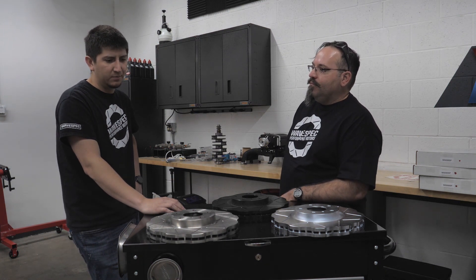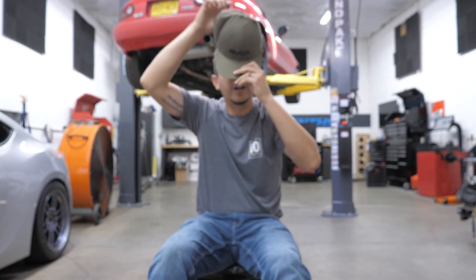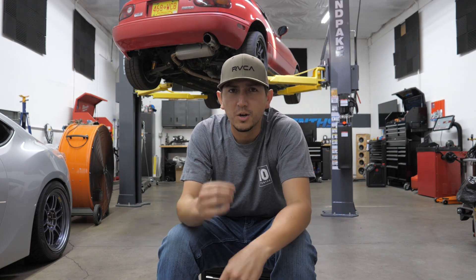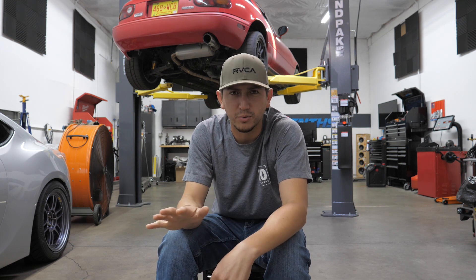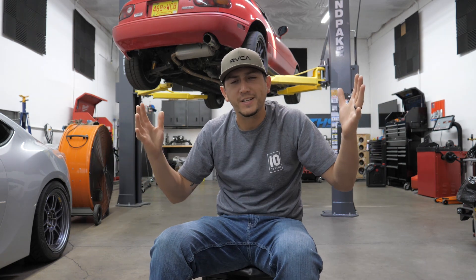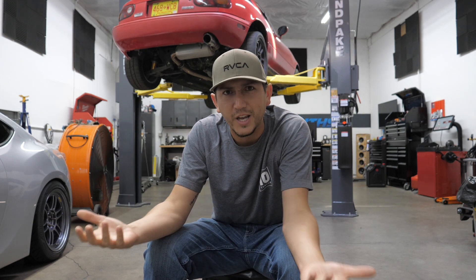That was a great conversation with tons of great information. Mike is extremely knowledgeable when it comes to anything brake-related, specifically in motorsports. Thank you very much to Wavesvec as well as Mike for coming down and spending the day with me — I appreciate you guys supporting us in our 350Z build. I know the brakes are going to work fantastic, and I really look forward to seeing how this turns out. If you guys are enjoying the videos, hit like and subscribe as well as the bell button — we can't continue to do this without your support. Thanks a lot, we'll see you next episode.